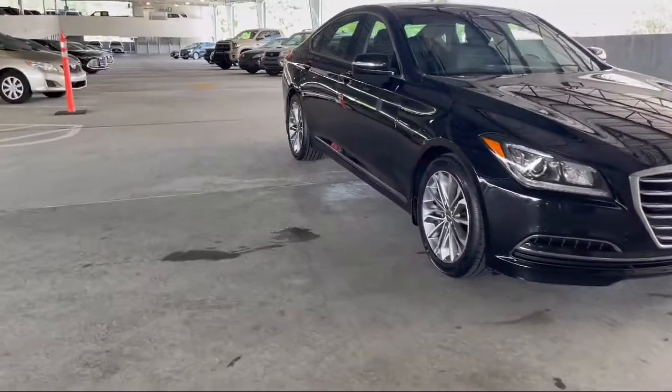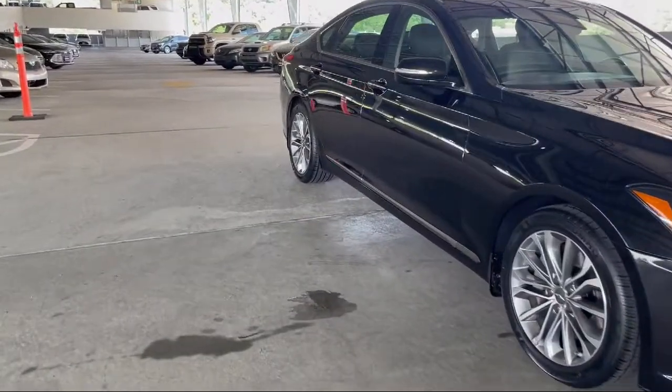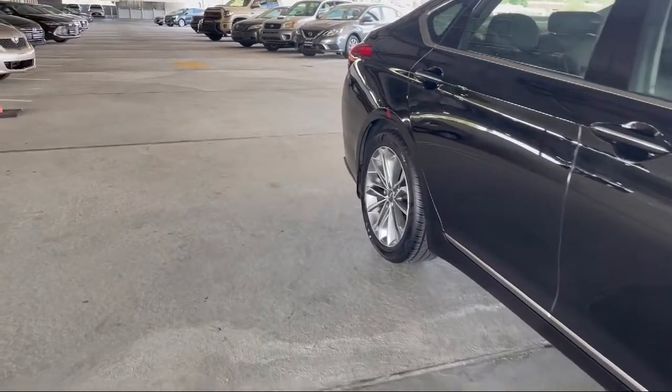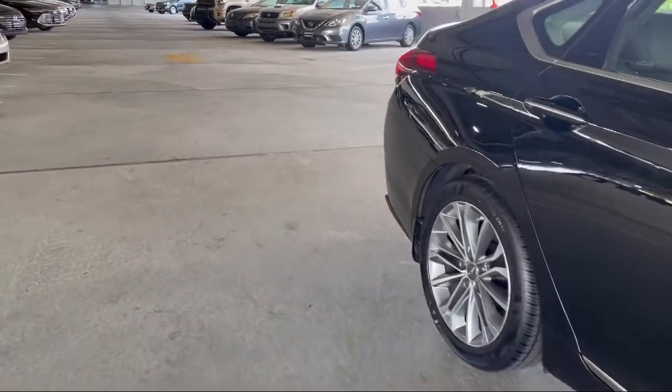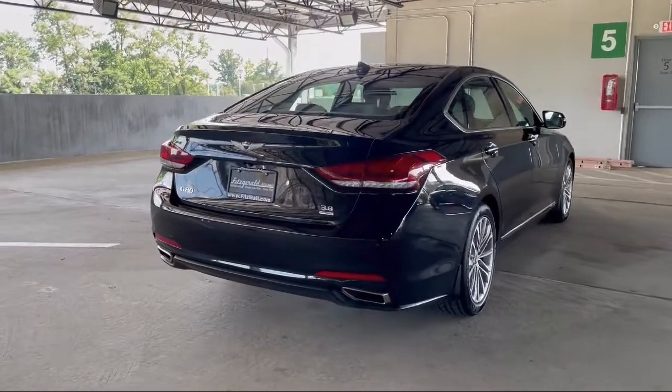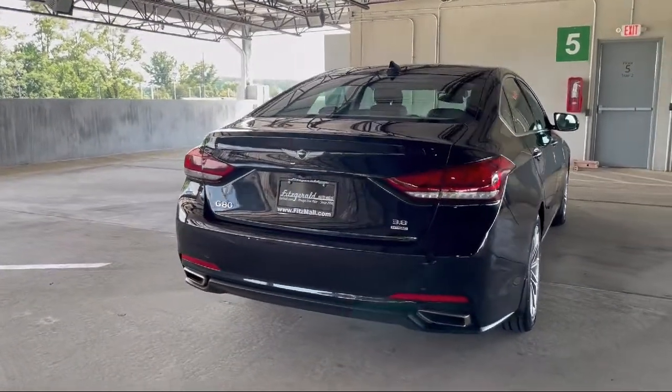Every Fitzway used vehicle we sell gets the Fitzway Checkout. It's a comprehensive inspection by our highly skilled technicians. We'll provide you a copy of the Inspection Report and a Carfax Vehicle History Report, so you'll know as much about the vehicle as we do.